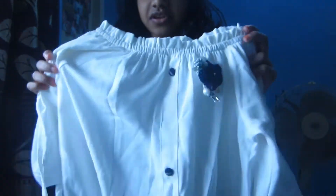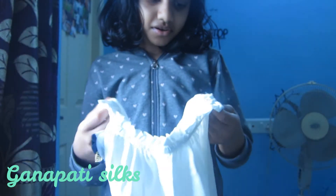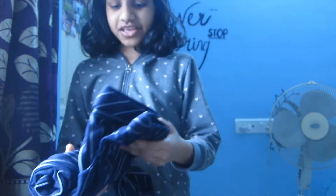Next on my checklist is my birthday dress! So this is what I'm wearing for my birthday this year. I can style it like this or like this — it has some ties. This dress is from Ganapati, and we got it at my native place, not in Bangalore.